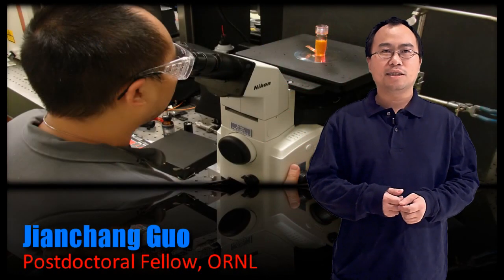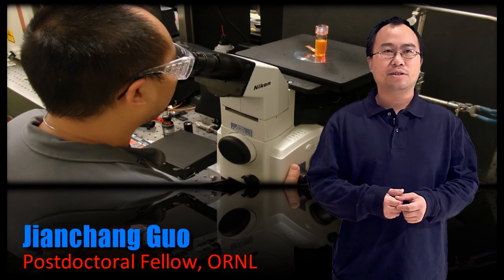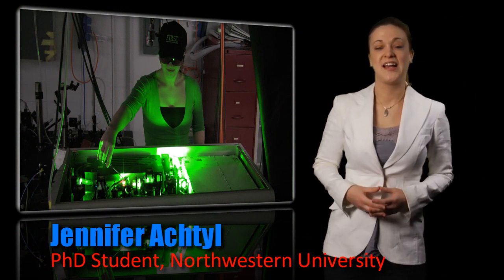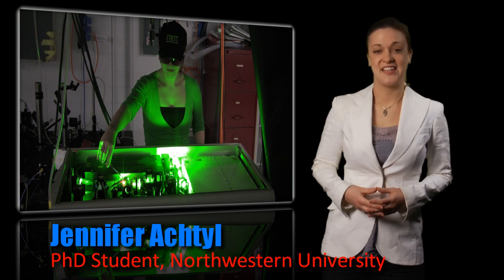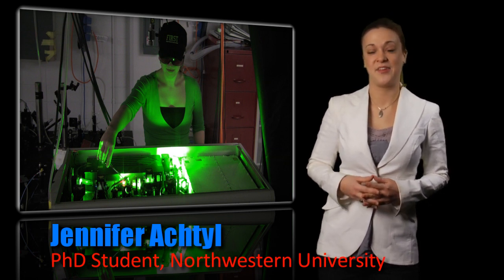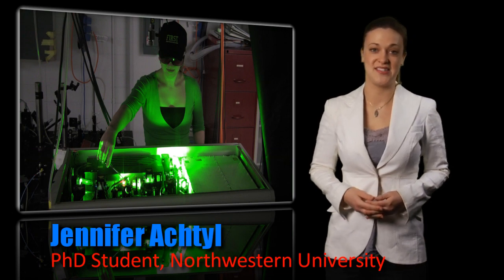Using laser spectroscopy, we probe how artificial structures affect diffusion and the rotational dynamics in ionic liquids. It's exciting having such a wealth of expertise right at my fingertips, so we may form a truly comprehensive research project stepping the interfacial phenomena of carbon materials using both ultrafast vibrational and electronic spectroscopy.